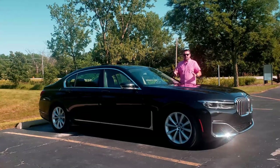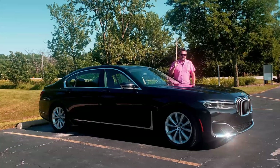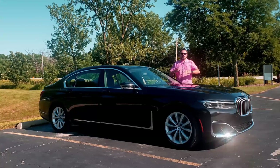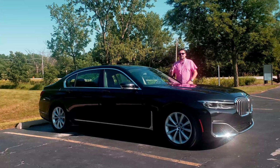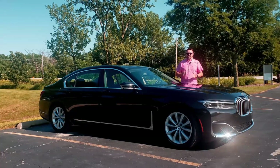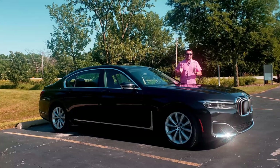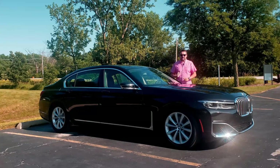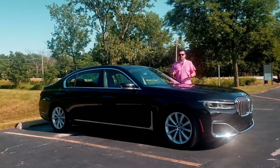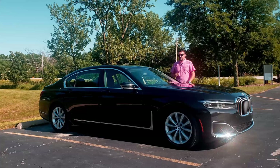BMW makes several different versions of the 7 Series. The 740 is the base one with an inline three-liter inline-six engine and 335 horsepower. They also make the 745 with e-drive electric, the 750 with a V8, the 760 with a massive V12 — that's the Rolls-Royce engine — and the B7 Alpina with crazy 600 horsepower and 0-to-60 in around 3.2 seconds. This particular car had an original MSRP just under $100,000, and thanks to depreciation it's now selling for under $60,000 with only 11,000 miles on it.